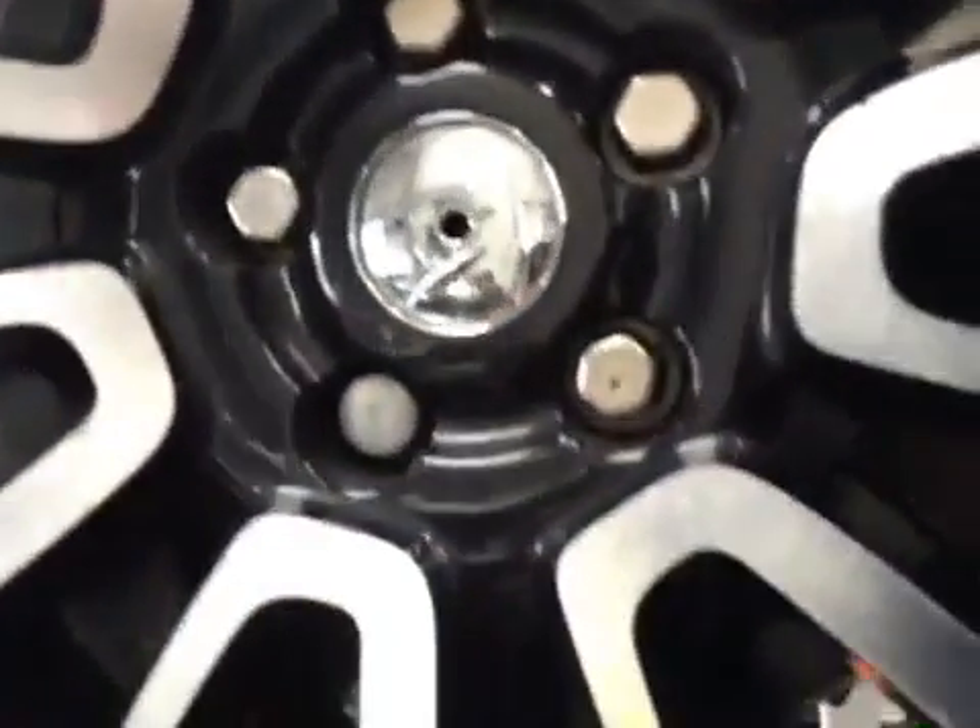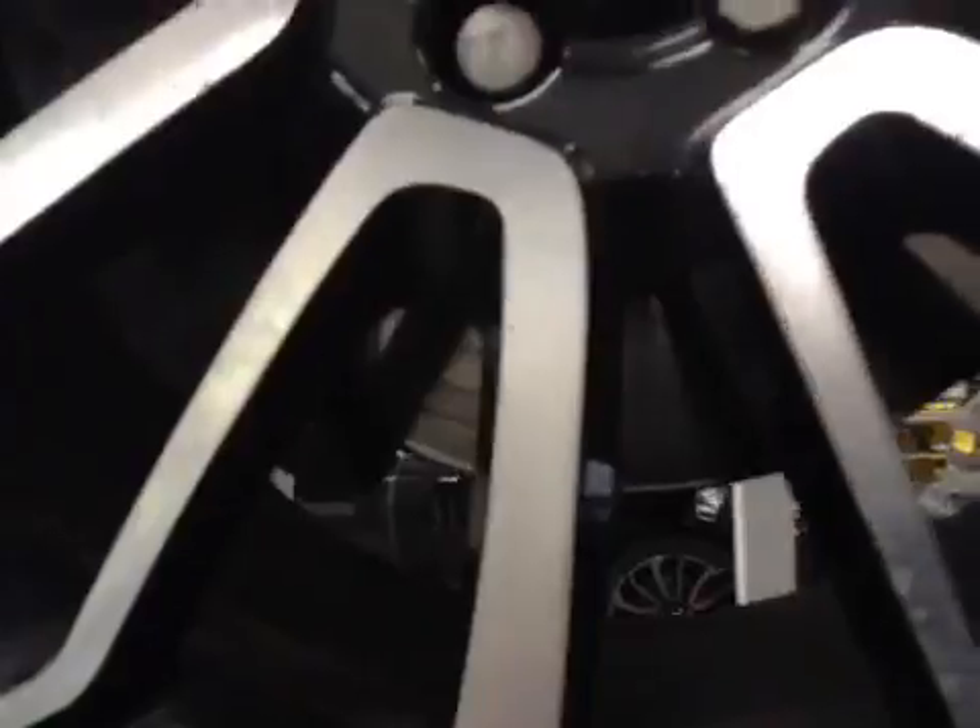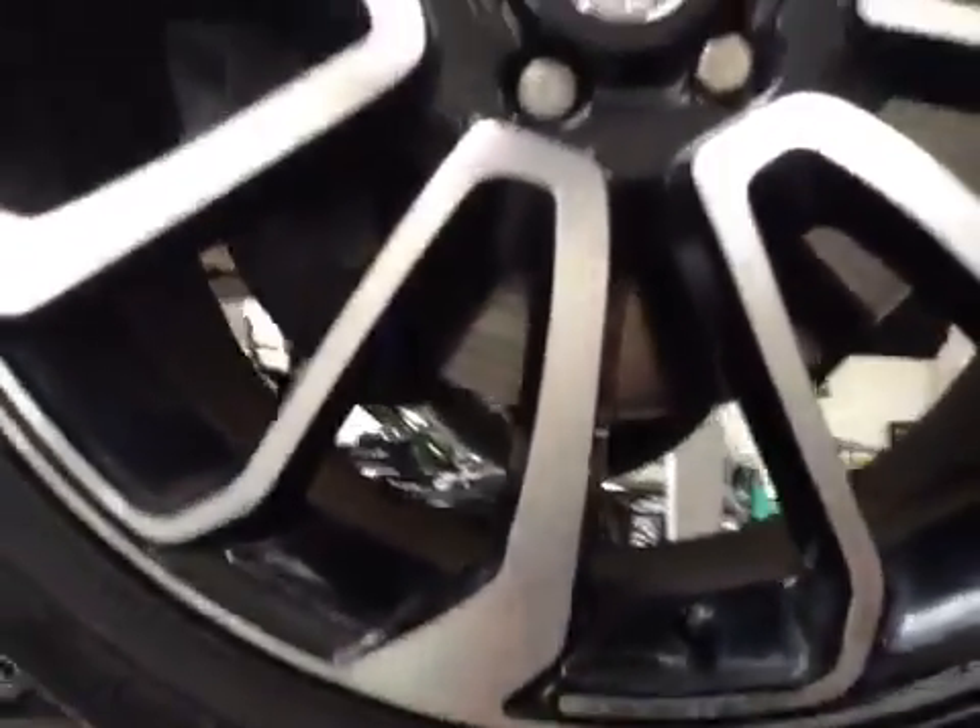Your front brake pads have approximately 8mm of material left and your discs are in a serviceable condition. They do have a wear lip, but at this time it's nothing to be concerned with. There are no signs of any oil leaks or fluid loss on the underside of your vehicle.